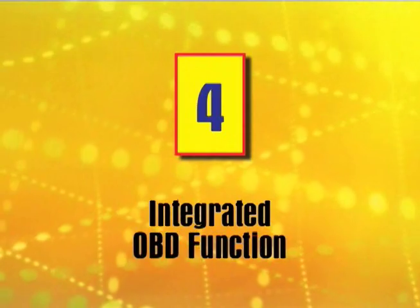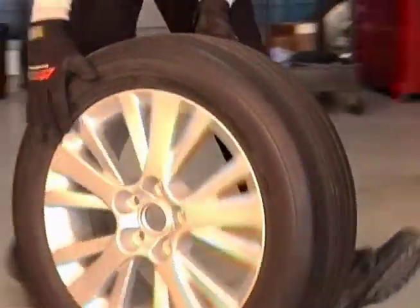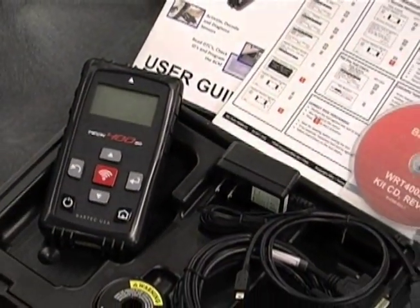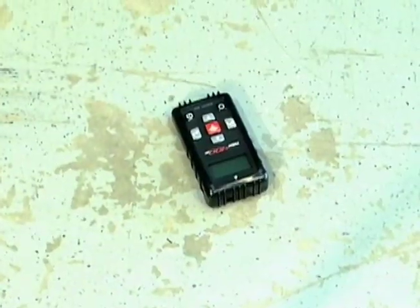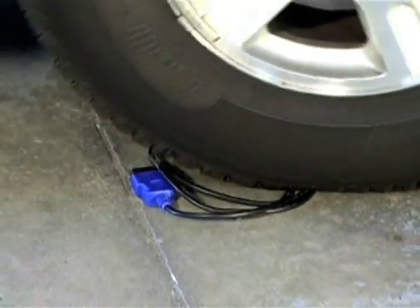Reason 4: Integrated OBD. Automotive repair is a rough and tumble business. Only the Tech 400 SD has integrated OBD technology — the only all-in-one TPMS tool. Our robust design means less downtime, no missing components, and no expensive OBD connector replacement.